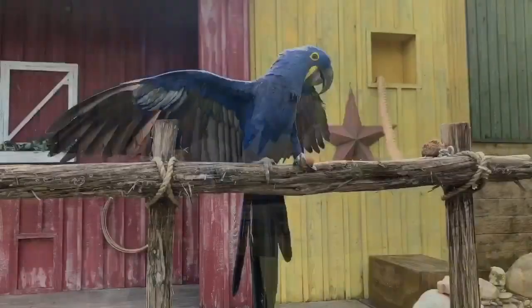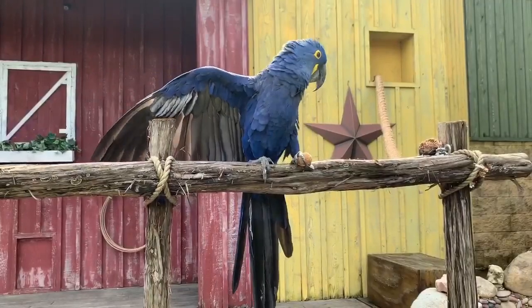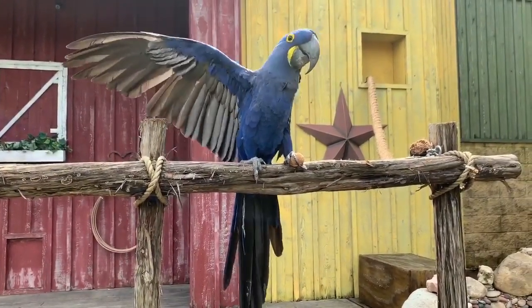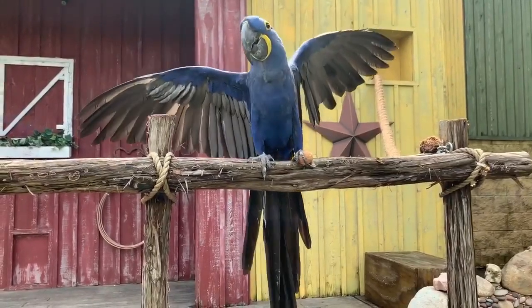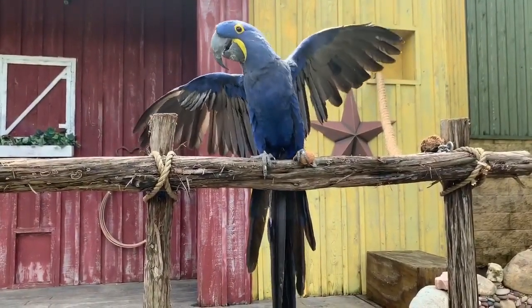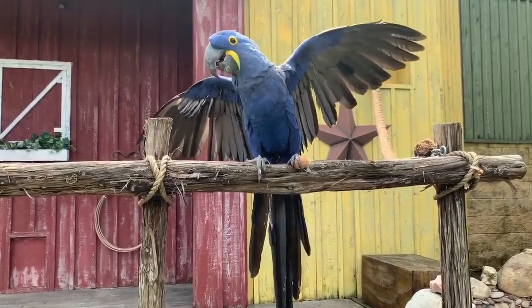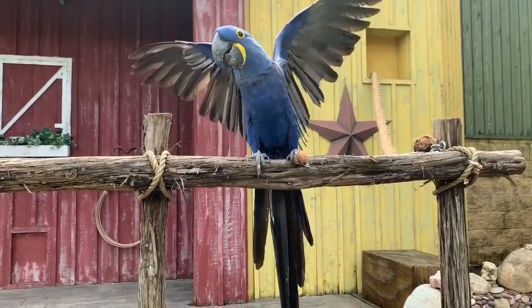Alta showing off her beautiful wingspan there for us. Like I said, she's not going to choose to fly here today because she's got no reason to — she has everything she needs. She's getting attention, she loves to be in front of people, and she's got that big treat in her foot that she's just waiting to break into.